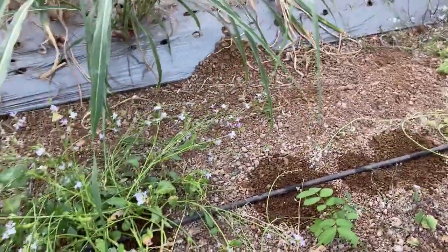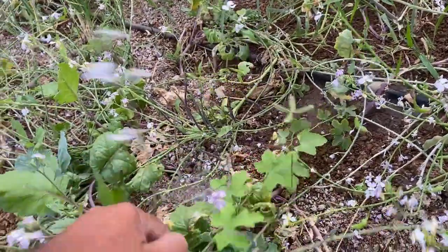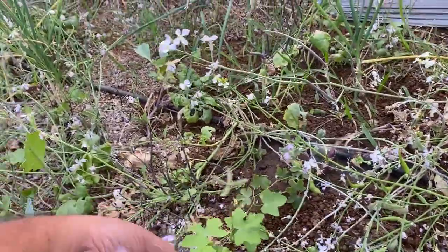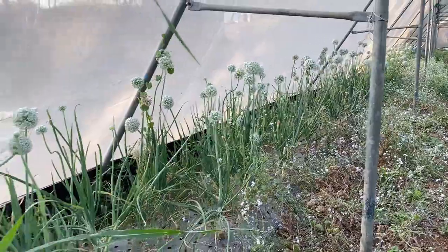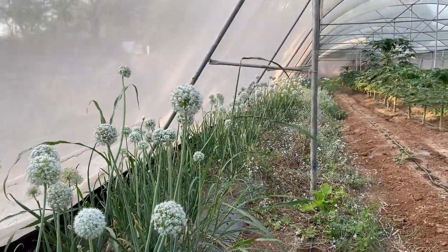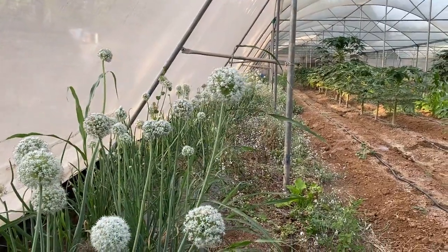In this line we have replaced or intercropped with ivy gourd, and you can see the ivy gourd plants are running now. We need to soon make a trellis so it can climb up and start giving fruit. In the last line we have onion for seed — the plants have healthy growth and have already developed the bulbs for seed. With the help of a bee box kept in the middle we have got good pollination and will get a very good seed harvest for the next season.